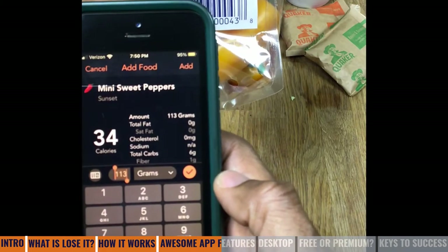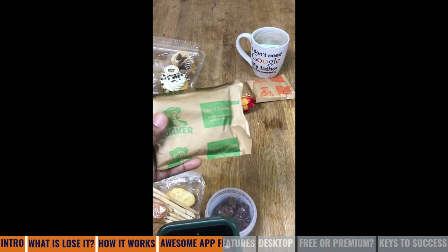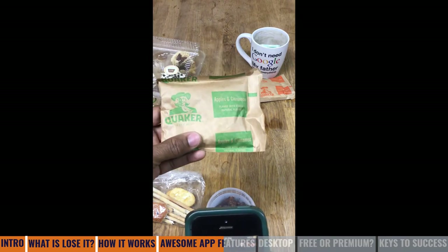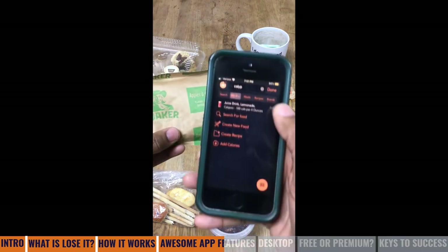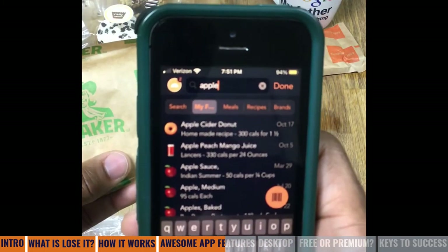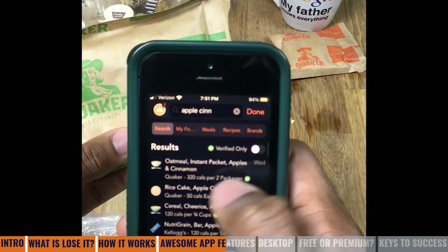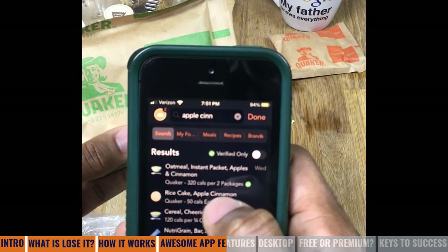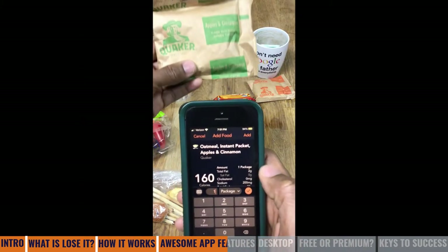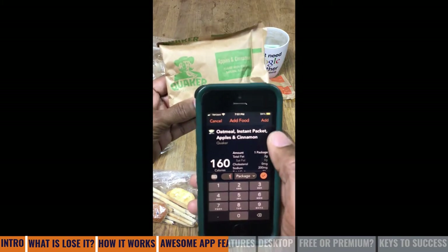It scans my mini sweet peppers. Now, let's say that the item is not packaged, so I don't have a barcode — what do I do? Apples and cinnamon Quaker oatmeal: I just type in 'apple, cinnamon, oatmeal, instant packet, apples and cinnamon Quaker.' I would do one pack instead of the two that I usually eat, and it tells me 160 calories. And I know that's right.